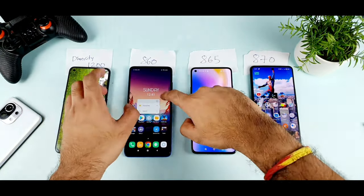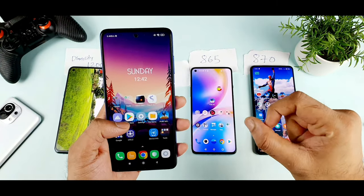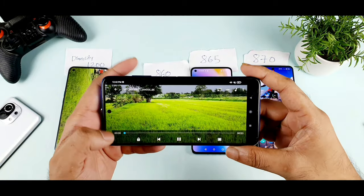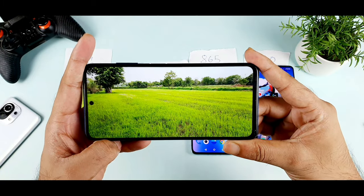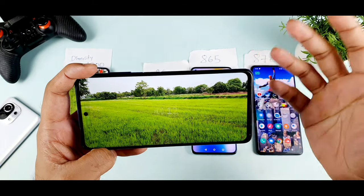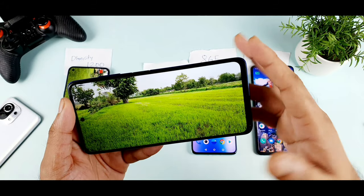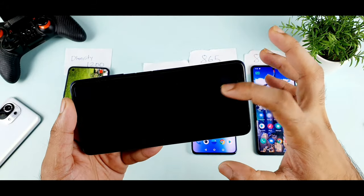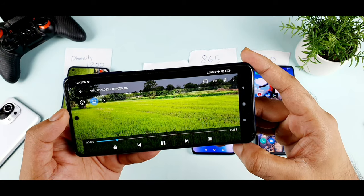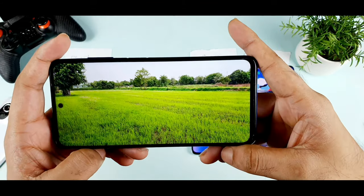Now let's challenge the POCO X3 Pro, which has the Snapdragon 860. I want to check whether the Snapdragon 860 can play the same file. I'm using only MX Player for consistency. As you can see, the Snapdragon 860 was able to play it a little bit, but then it stopped — I can hear the sound but the video is not moving. I even tried changing the software codec but it still doesn't play. This 8K video at 30fps recorded on the MI11 is not supported on the POCO X3 Pro.